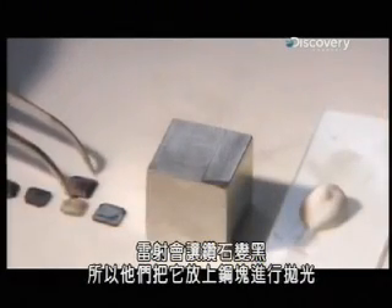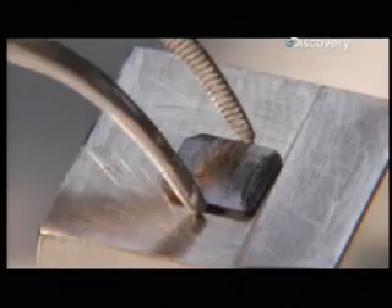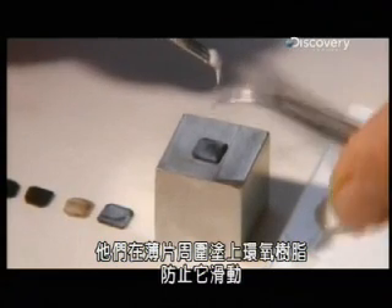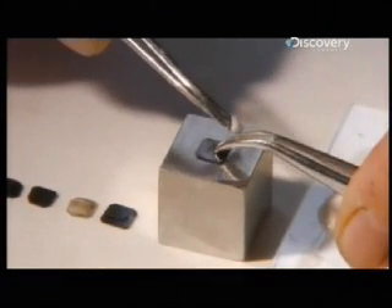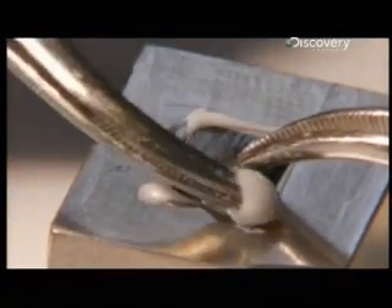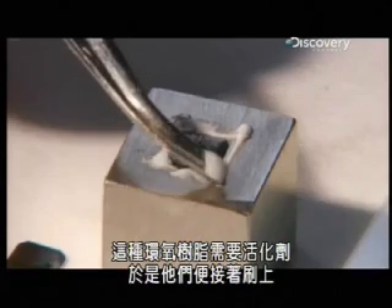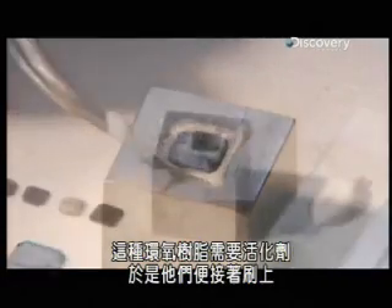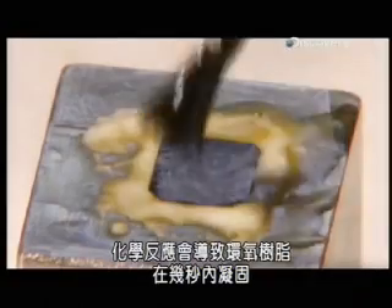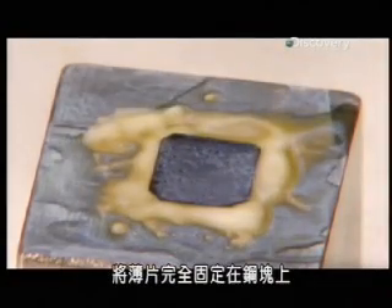The laser blackens the diamond, so they place it on a steel block for polishing. They rim the wafer with epoxy to keep it from sliding around. This epoxy requires an activator, so they brush it on next. The chemical reaction causes the epoxy to solidify in seconds to firmly secure the sliver on the block.